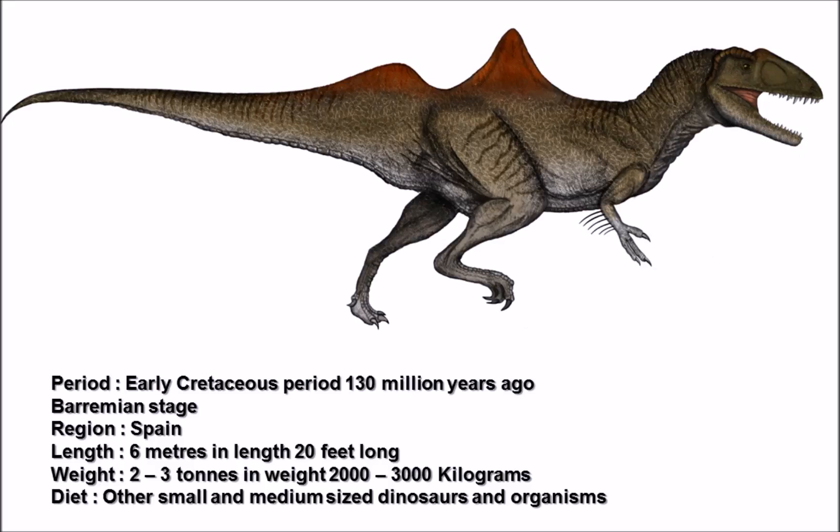Concavenator is a genus of theropod dinosaur that lived 130 million years ago during the Early Cretaceous period, within a stage known as the Barremian. Some noteworthy dinosaurs active during this stage include Iguanodon, Baryonyx, Magyarosaurus, and Utahraptor.